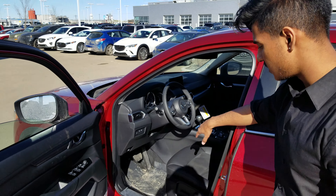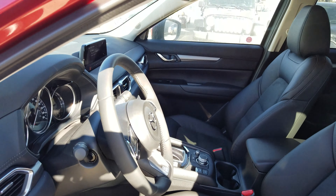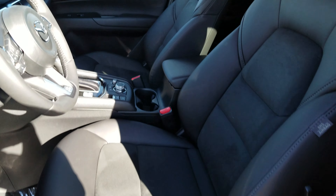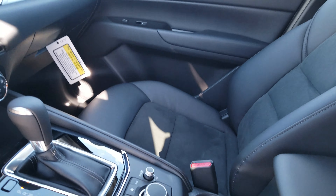If you have a quick look at the interior of the vehicle, as you can see, it's suede. The seats are going to be heated, and you also get a heated steering wheel. You get power seats on the driver's side. You do get this touchscreen display, which is also your backup camera, along with Apple CarPlay and Android Auto.